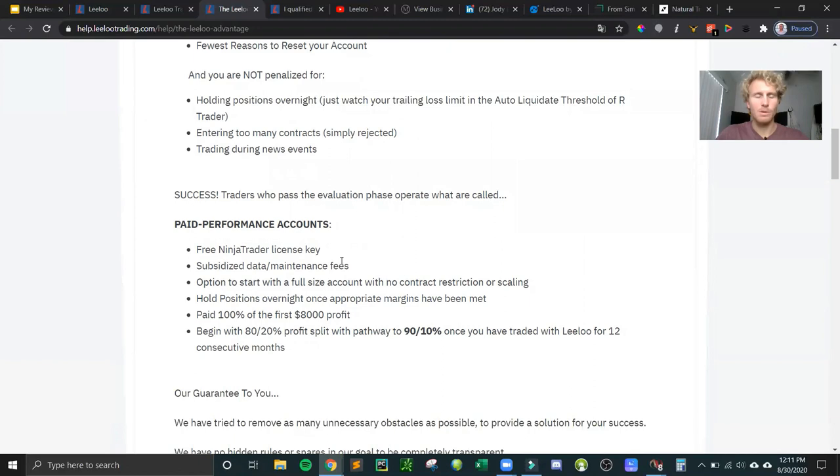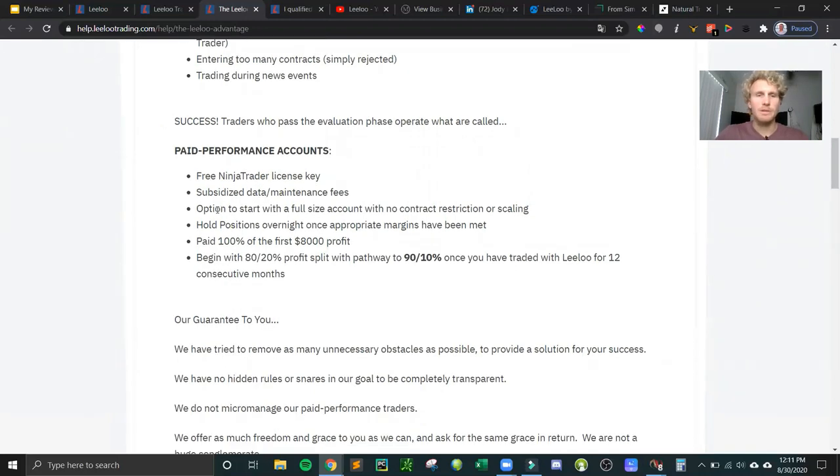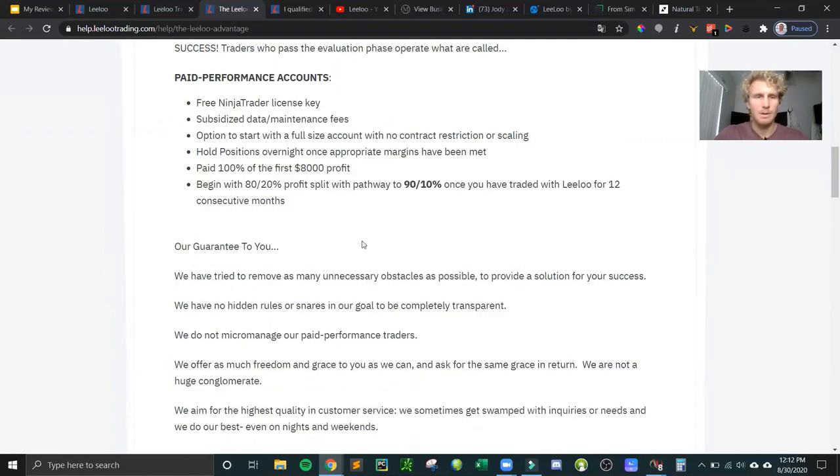Once you pass you move into what's called a paid performance account. The NinjaTrader license is free, but you do have to pay data fees — around $85 a month, though the first month was 50% off, so about $42.50 for me. There are two performance account options: one is a full-size account with no contract restrictions on scaling, so if you passed the 12-contract account you can trade with 12 contracts and a $3,000 trailing drawdown immediately. The other is more of a scaling accelerator with less drawdown but more room for growth.